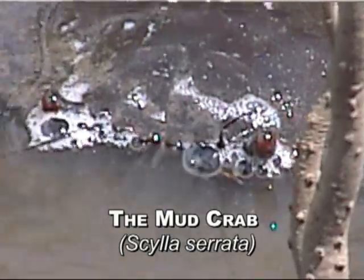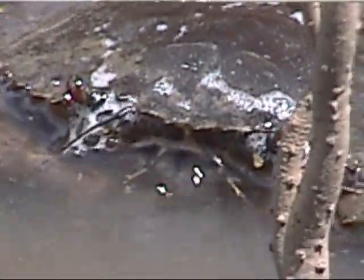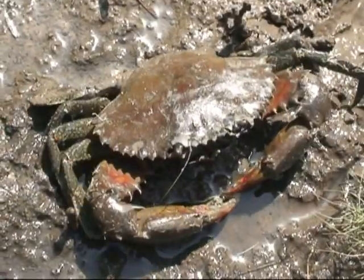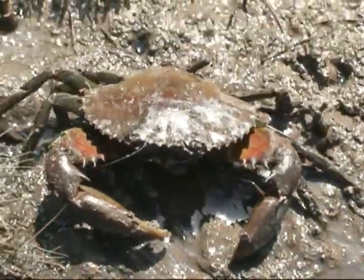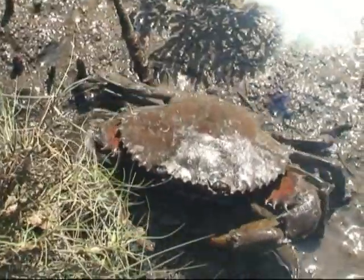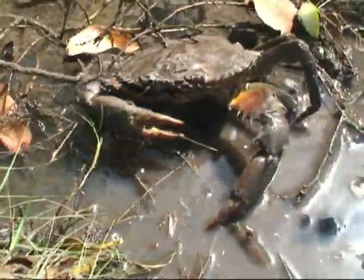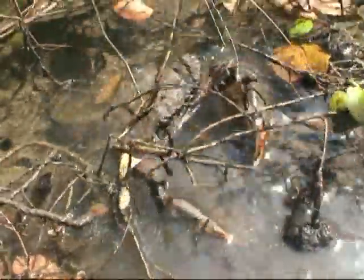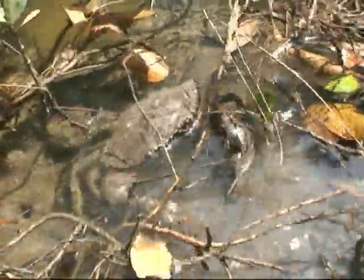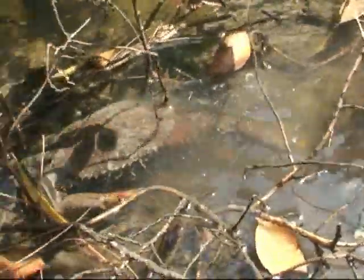This crab is known as a mud crab and inhabits the banks of the mangrove-lined creeks, and is a key component of the Moreton Bay fishery. Well adapted to the mangrove environment, it is a predator and with its powerful claws feeds mainly on gastropods and mollusks, and finds even hermit crabs part of the menu.